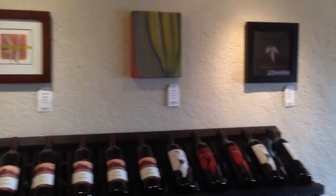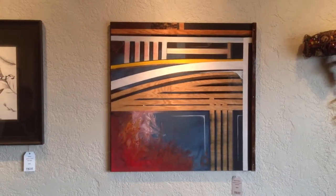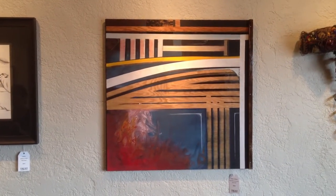Here we are at Flying Leap. This is one of our current locations. This is a new piece by Zyml called Angle of Attack.